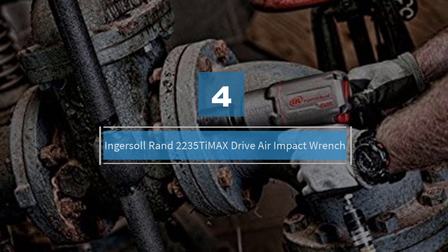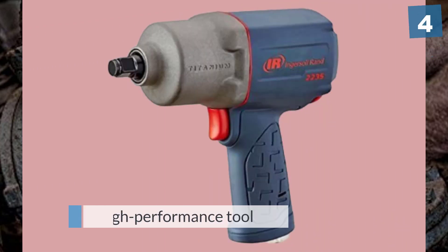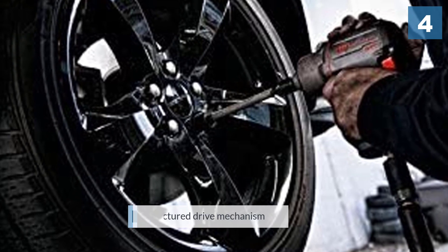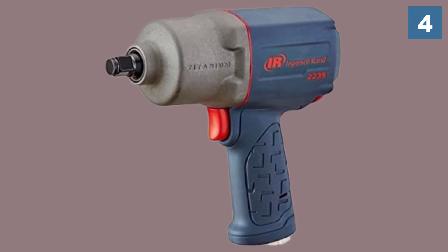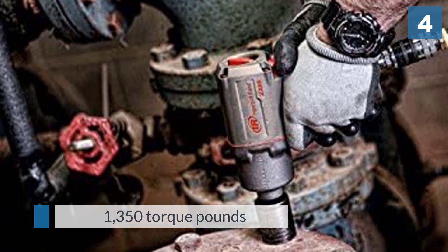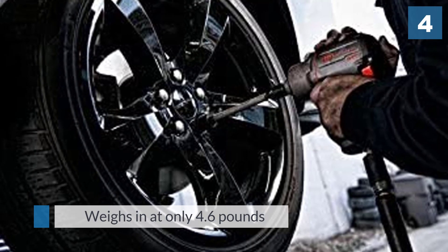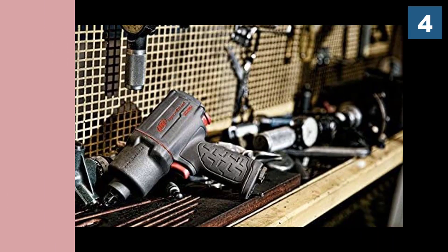Number four: Ingersoll Rand 2235 TiMAX drive air impact wrench. If you're looking for a high-performance tool that is lightweight but still able to pull off big jobs, this is a great option. It has a well-manufactured drive mechanism to put out serious spin ability with 1350 torque pounds. Ingersoll's one-half inch air impact wrench is known for its power-to-weight ratio, weighing in at only 4.6 pounds, and has a four-position power regulator which makes the torque easy to adjust. It is built with a titanium hammer case, steel wear plate, and composite housing.